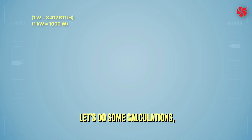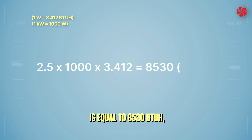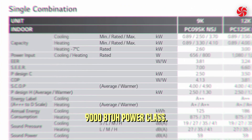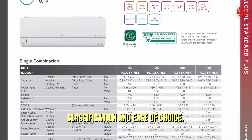Let's do some calculations. 2.5 times 1,000 times 3.412 equals 8,530 BTUs per hour, thus being in the 9,000 BTUs per hour power class. We refer to the power class for classification and ease of choice.